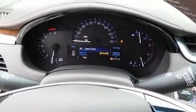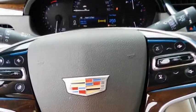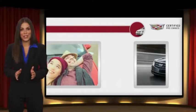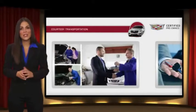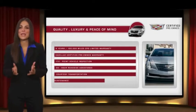Come see the car for yourself. Each certified pre-owned Cadillac comes with the full assurance that it meets Cadillac's rigorous standards, with additional warranty coverage, 24-hour roadside assistance, and courtesy transportation.